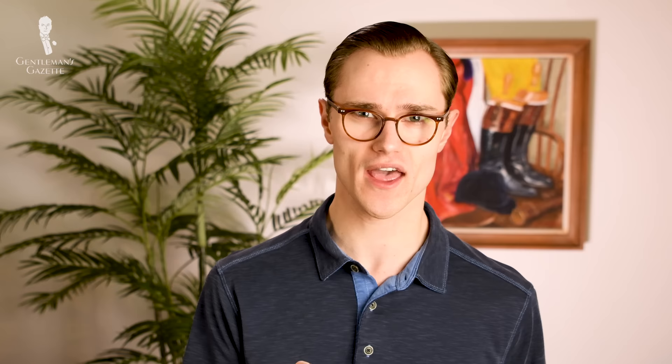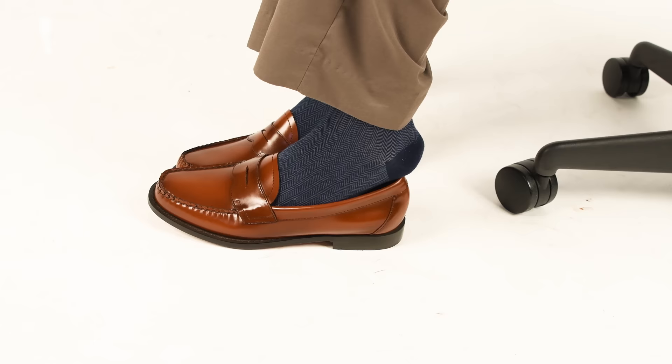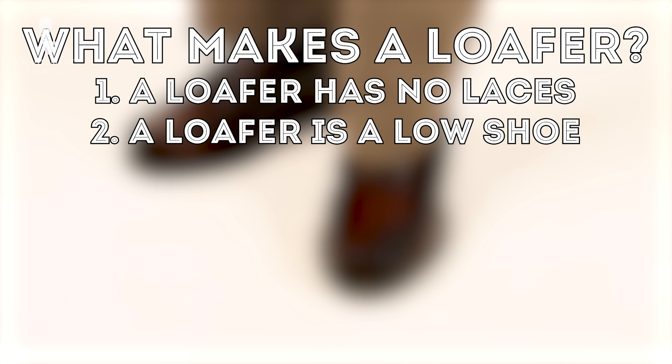But before we zero in on Bass Weejuns, let's first take a moment to cover what actually qualifies a shoe as a loafer. Here are the broad strokes of what a loafer is. Firstly, and perhaps most obviously, a loafer has no laces — phrased another way, it is a type of slip-on shoe.